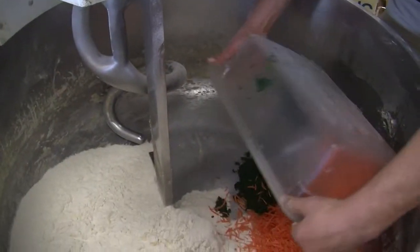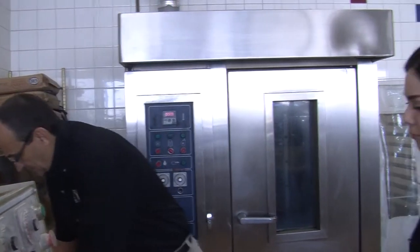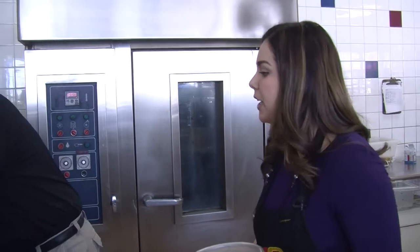Now we're going to make the spinach bagel. There are no preservatives in our bagels, so a person that would take them home would have to freeze them so they can stay fresh for tomorrow. It's not a bad trade-off when you're getting all fresh ingredients.